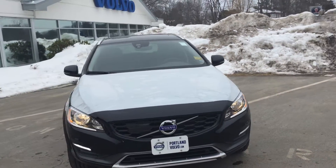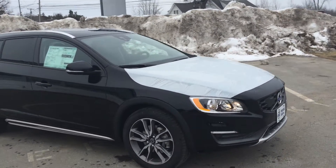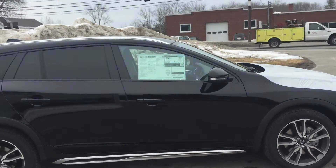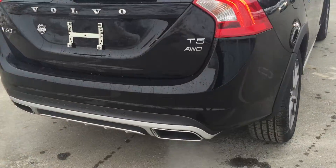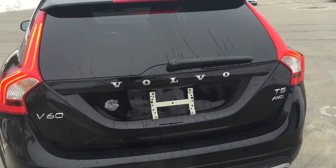Hey guys, Cody here at Portland Volvo with this beautiful 2015.5 Volvo V60 Cross-Country edition. You can see it comes with those special rims, the side markings, the protection over the wheel well, and of course front and back you have the badging. Back here as well is the Cross-Country badge and tinted back windows.